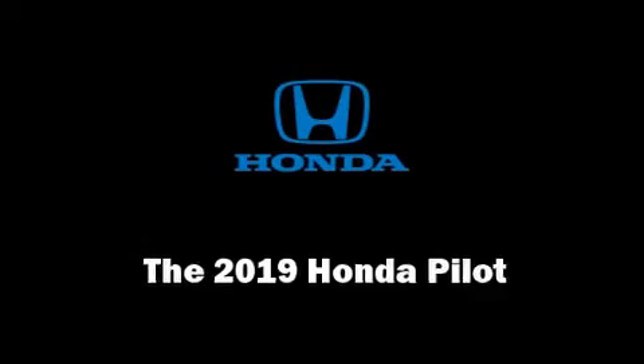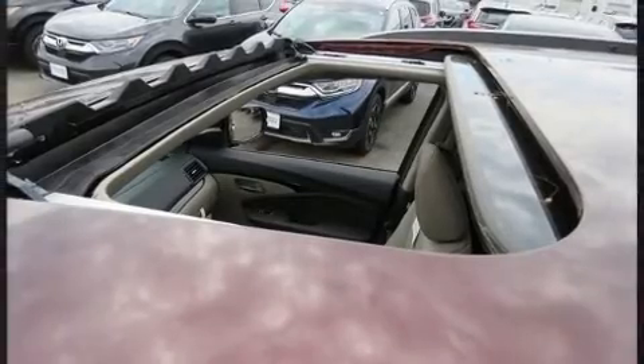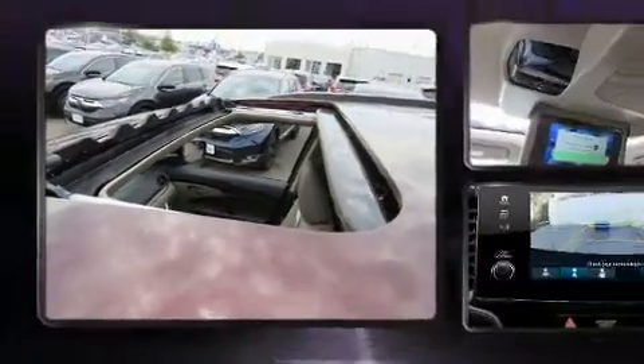The 2019 Honda Pilot. It features an automatic transmission, all-wheel drive, and a 3.5-liter six-cylinder engine.